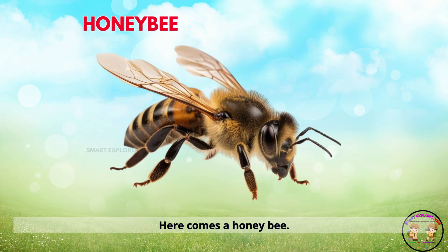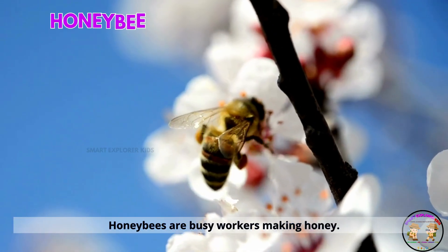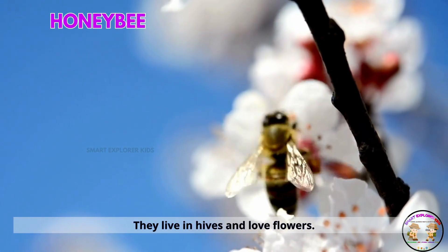Here comes a honeybee. Honeybees are busy workers making honey. They live in hives and love flowers.